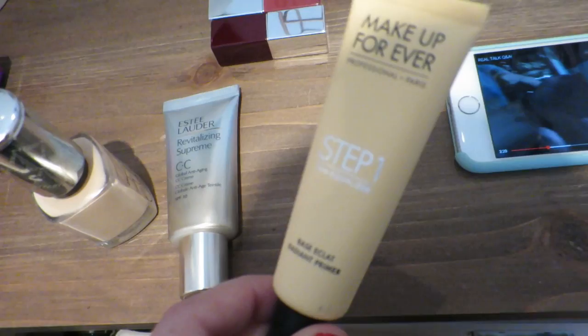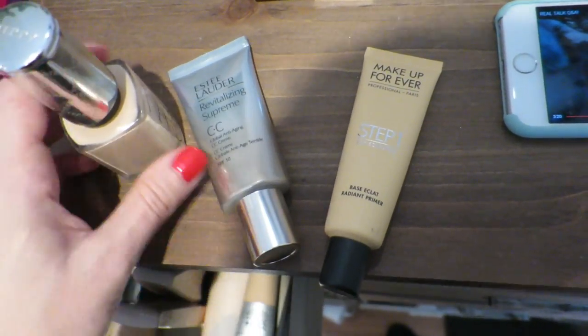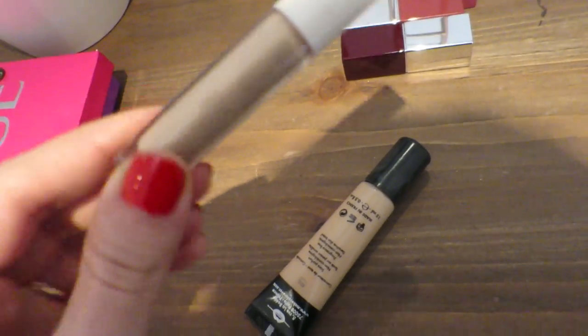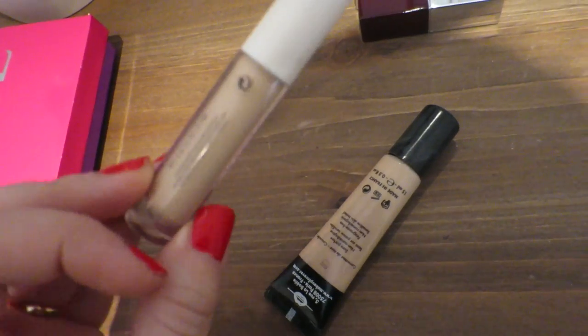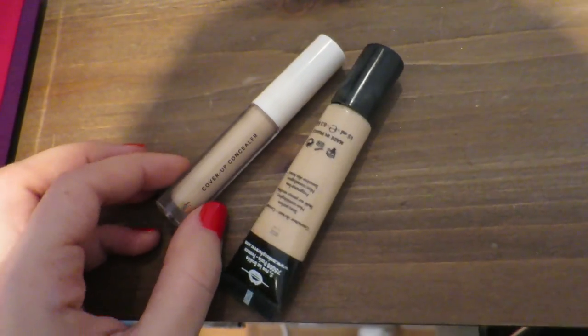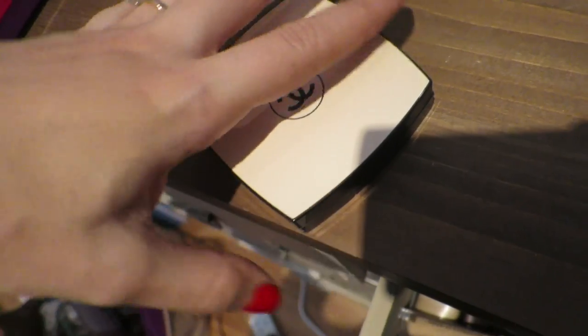For my base I've used the Makeup Forever Radiant Primer in Yellow, Estee Lauder Sisa Cream mixed with the NARS Sheer Glow. For my concealer I've used the H&M Concealer in Vanilla, which I quite like. Not the best ever, but a good cheap alternative to the Urban Decay one and the Makeup Forever Full Cover Concealer.